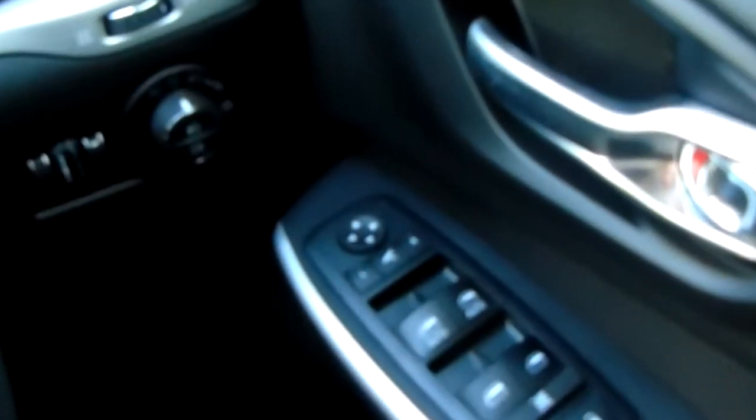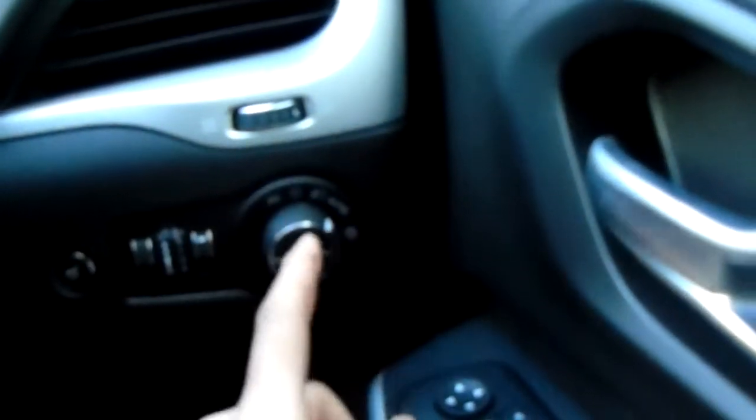The key goes in just there and you've also got electric door mirrors above that, a dial for your lights with automatic setting, and you can also see front and rear fogs and light output settings as well.